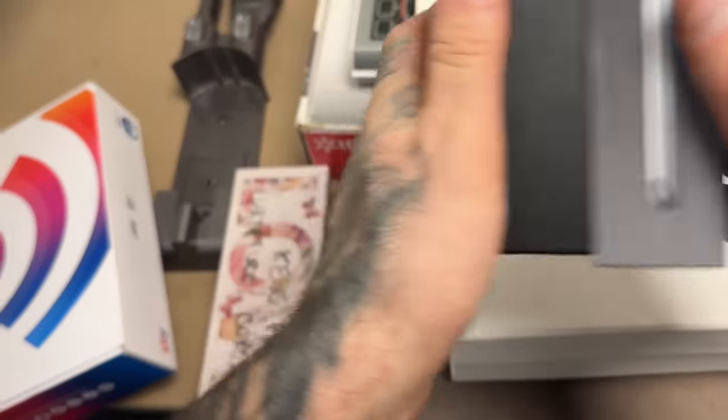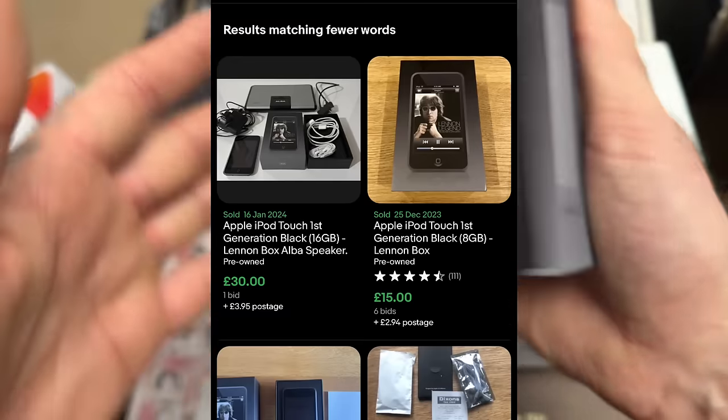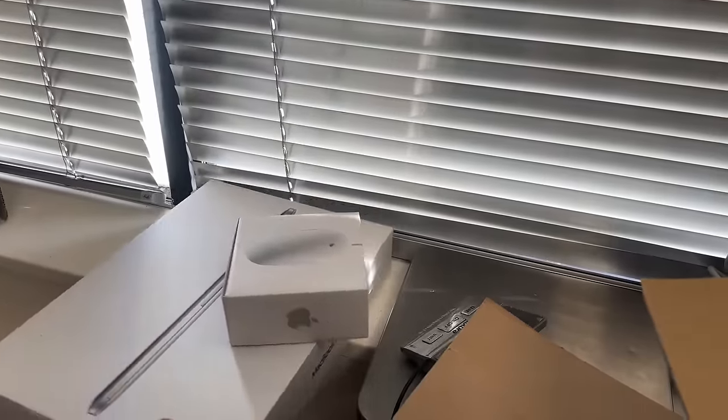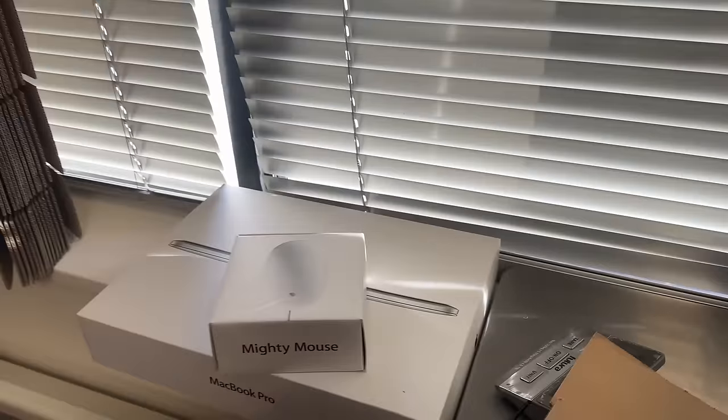An iPod Touch box - that's the original isn't it, I believe that's 2008. And a Mighty Mouse and MacBook Pro box. I'll just keep hold of those basically until I ever get one, and if I don't get one and I need a box that size, that's what I'll ship something in.